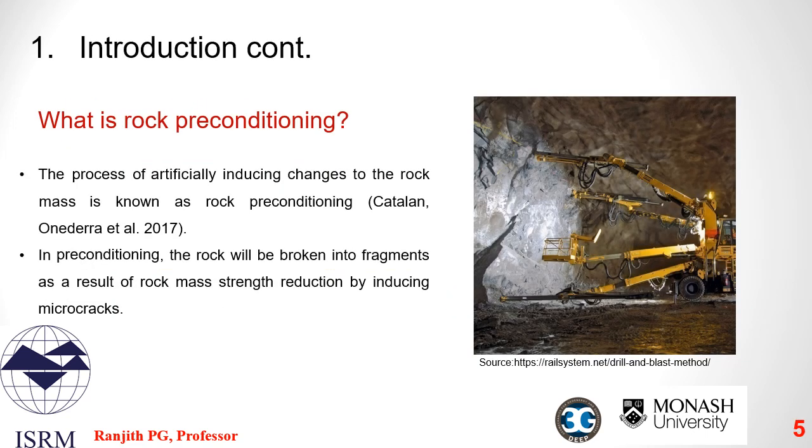Therefore, rock preconditioning is required to treat the rock mass at greater depths, which enhances efficiency of the mineral recovery and extraction process and mitigates rock burst due to the higher stress conditions. Simply put, rock preconditioning is the process of artificially inducing changes to the rock mass. In preconditioning, the rock is broken into fragments due to the reduction of rock mass strength by inducing micro cracks.